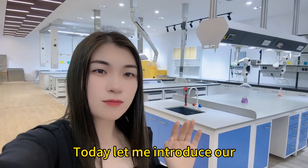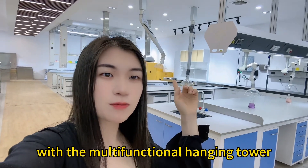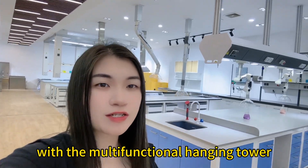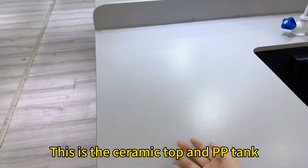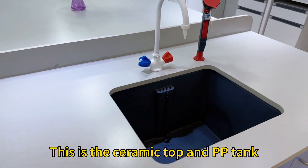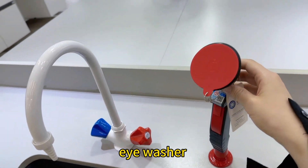Hello, I'm Sandy. Today let me introduce our laboratory center table with the multi-functional hanging tower. This is the set removal top and PP tank with the eye washer.